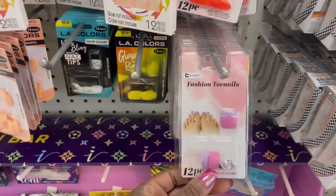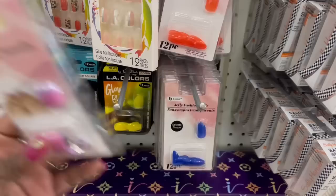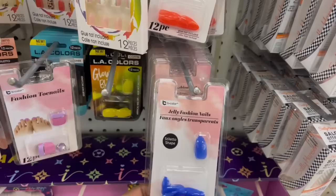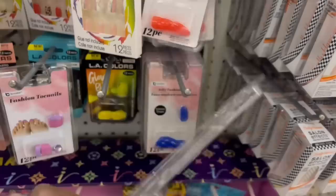They got the fashion toenails in my DT! Yes! I'm gonna put them on and let y'all know how they work out. These are my colors now. I don't like stilettos — I'll poke myself. But I can clip them a little bit and follow them down and still wear them.